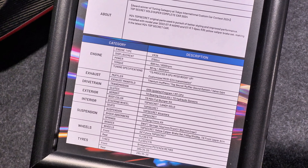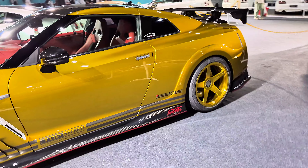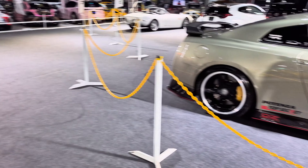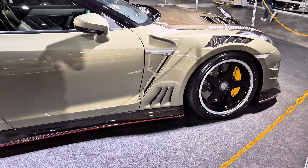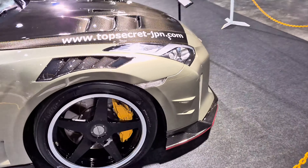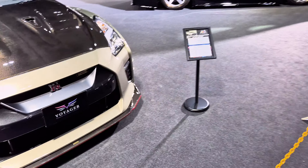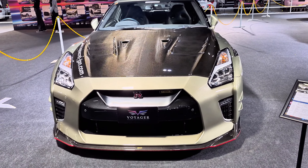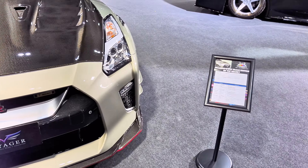Yeah, all the parts they have modified — you can see the rims are gold as well. Looks stunning. And this is another one they are displaying here. The gold one has definitely attracted a lot of people's attention. This is the track edition — I think this is the newer one that he has made.